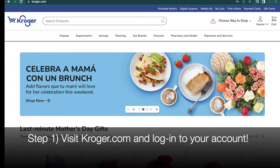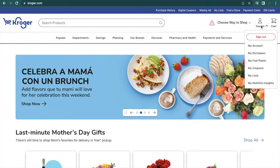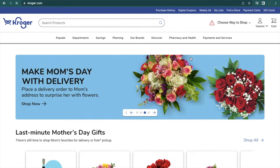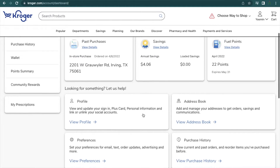To start off, go to Kroger.com and sign into your account. Hover over the upper right-hand corner where you'll see your name and icon. Below it, you're going to see an option that reads My Account — click on that. When you click on that, you'll see your dashboard.